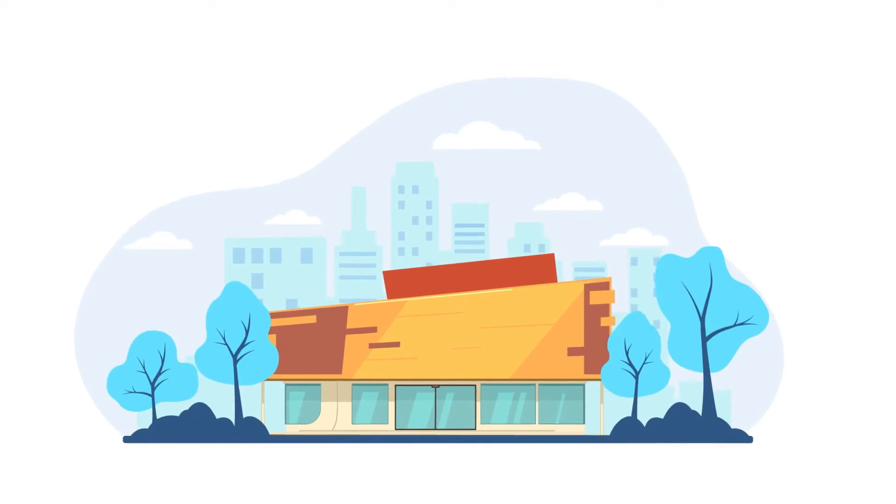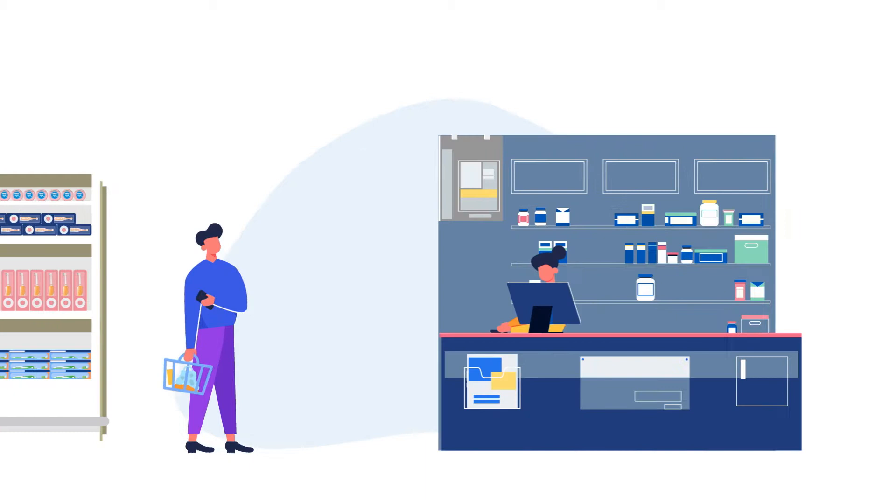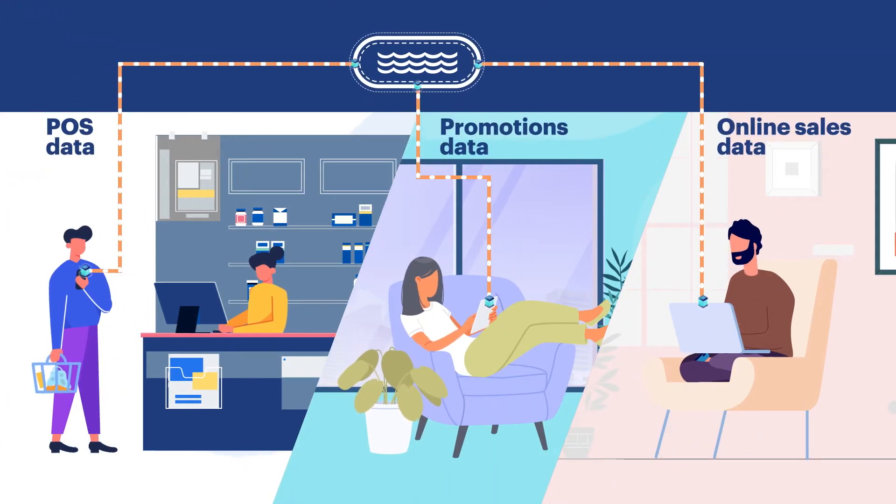Working with real-time data is always an exhilarating process. At Sigmoid, we're constantly dealing with dynamic data flow, transforming it into actionable insights.